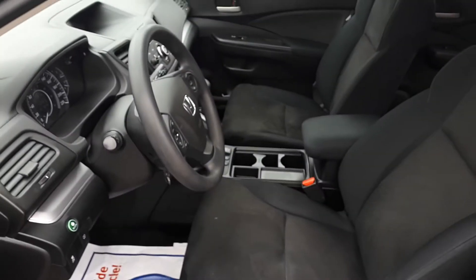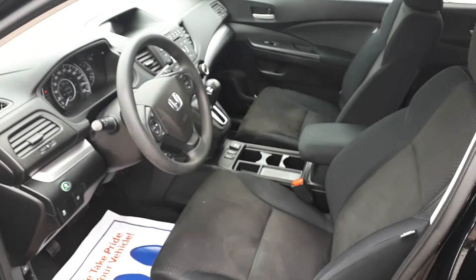This vehicle can seat up to five passengers — two seats in the front and another three seats in the rear.